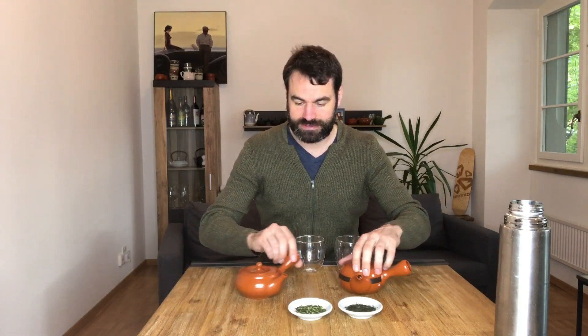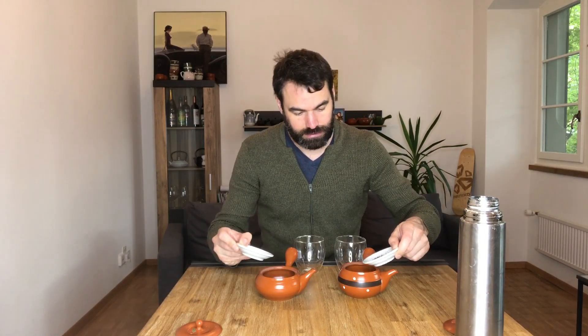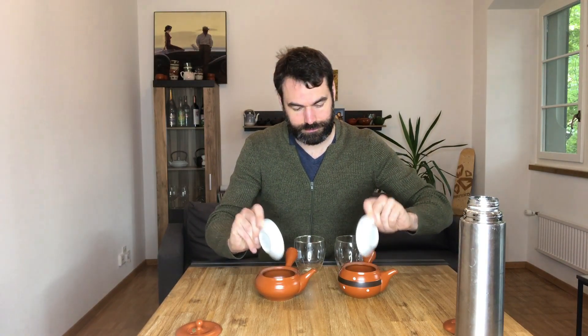For this I brought my two kyusu — this time two red Tokoname kyusu. I'm going to take five grams of each tea, and I'll brew them at 65 degrees Celsius, around 150 degrees Fahrenheit.